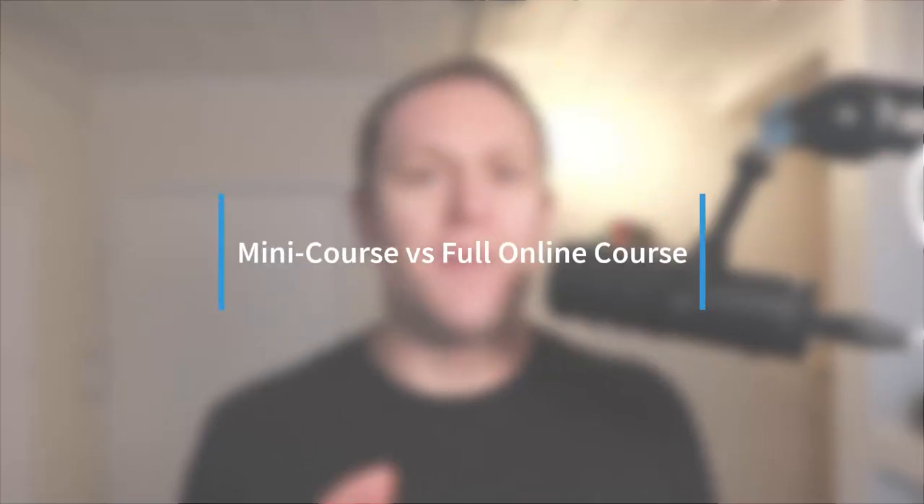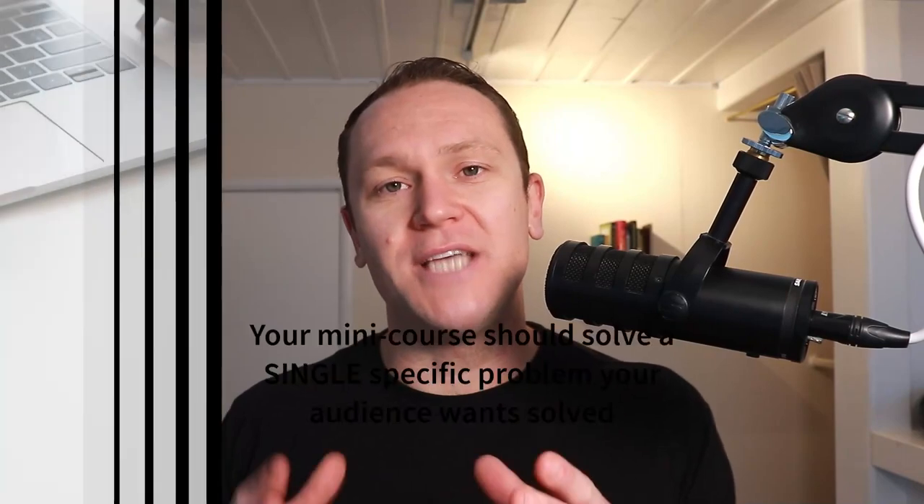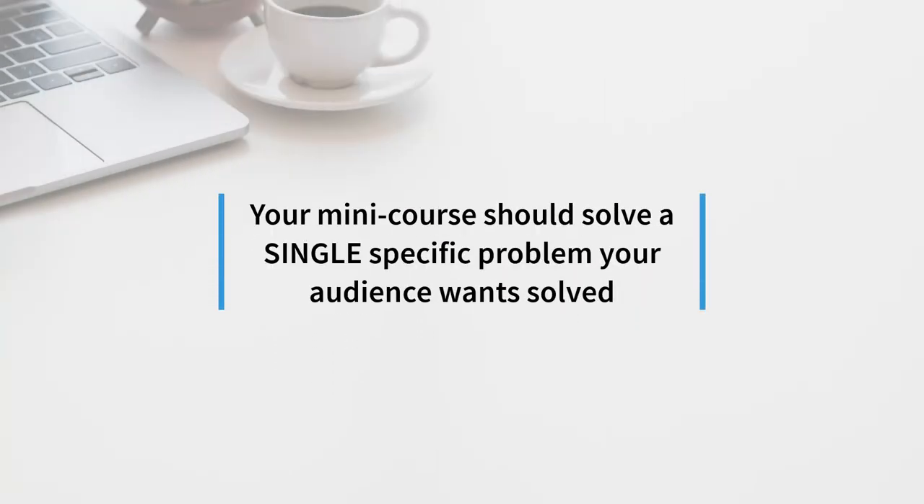The difference between a mini course and a full-fledged online course: a mini course I usually recommend is around five to seven videos, or roughly two to three hours. You could even get away with an hour-long course. What matters most is that your mini course solves a single specific problem that your audience wants solved. The better you understand your audience, the easier it is to give them products they care about — it becomes a game of just putting square pegs into square holes.